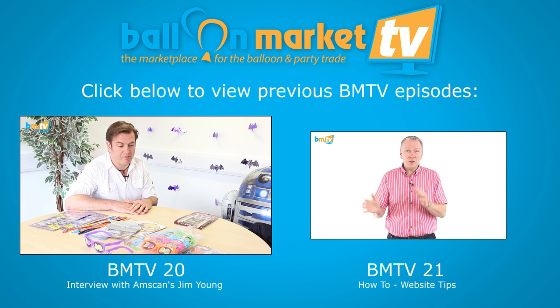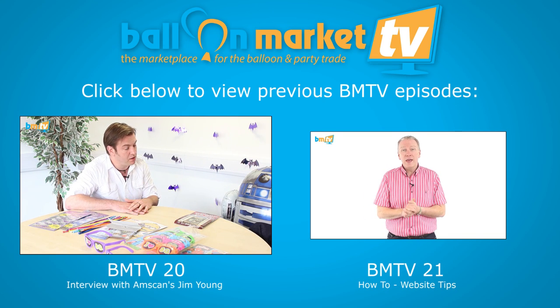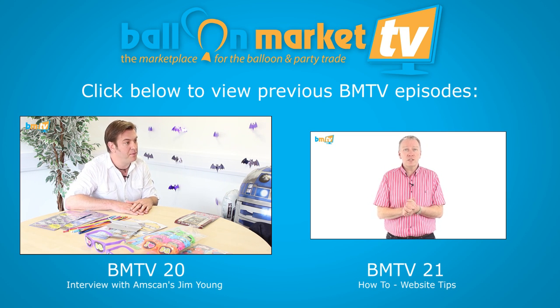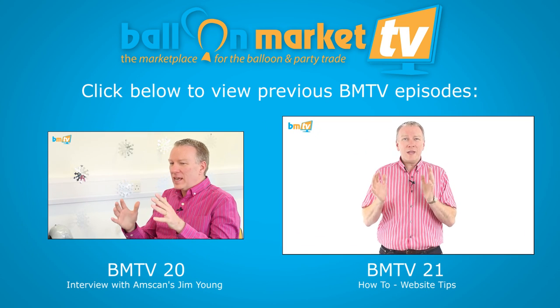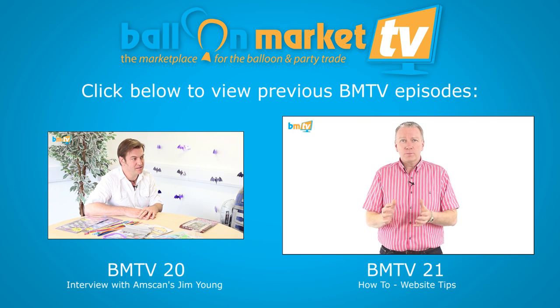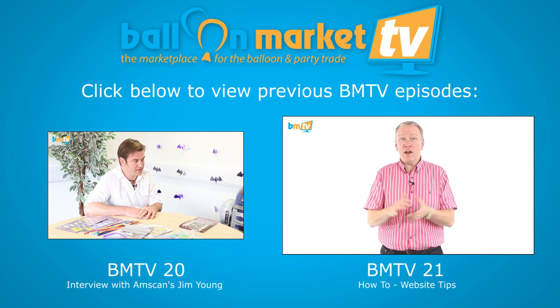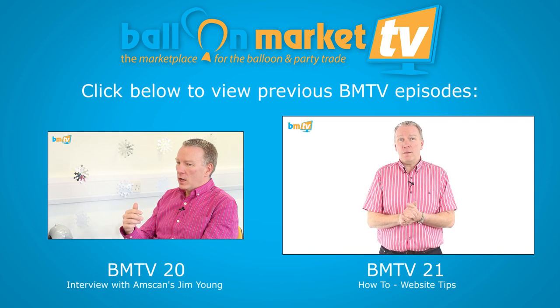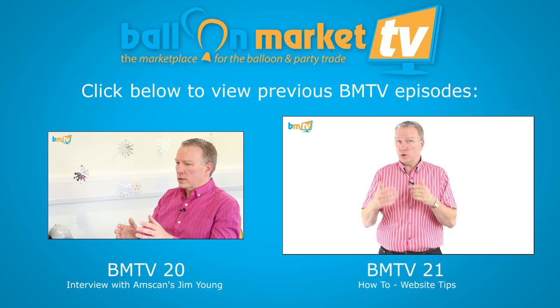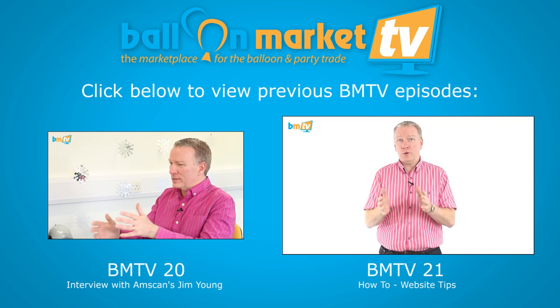Best selling products — well, on the licensing subject, this year it's been Frozen obviously. But one of our longest standing best sellers is Peppa Pig, certainly in balloons. We also get asked quite a lot of questions about the website on a regular basis — invariably they're the same questions. For example: can I get a VAT invoice? Yes, you can — it's on your account, and I'll show you how to do that.